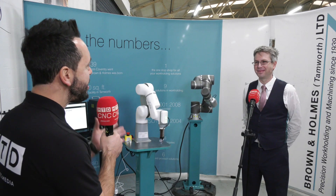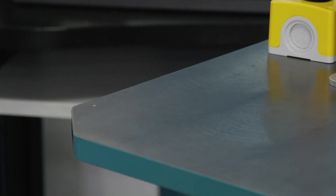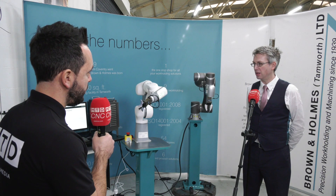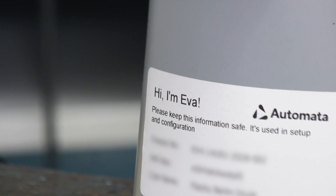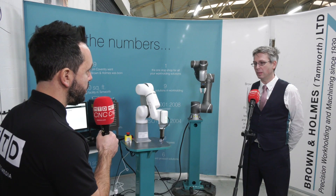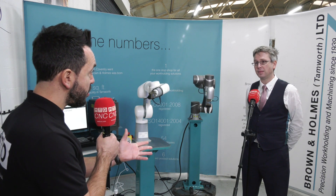We mentioned that automation is no longer a nicety but a necessity, and you alluded to cost — would this be a perfect solution to get into automation? Yes, especially at the cost point that Eva sells at. We sell Eva at £8,000, and for that it's a perfect introduction into industrial robots — you will get the learning curve at the right price.